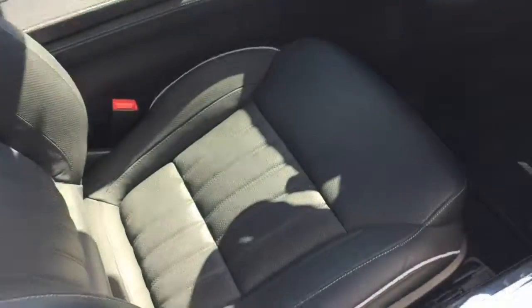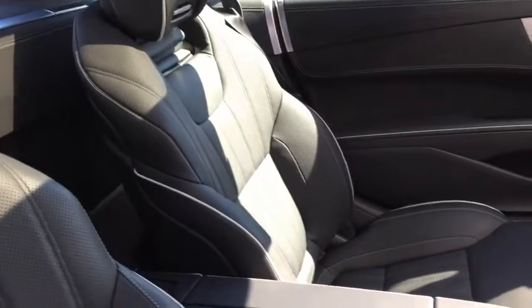Inside the interior we've got the black leather interior, and on the seats we've got the nice option of the air scarf, also known as the neck warmer.